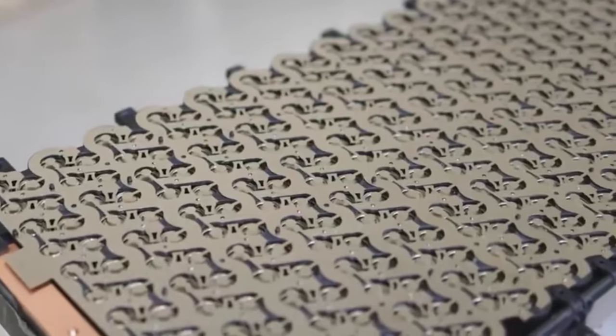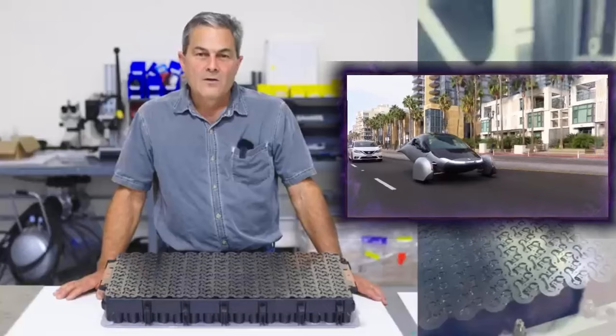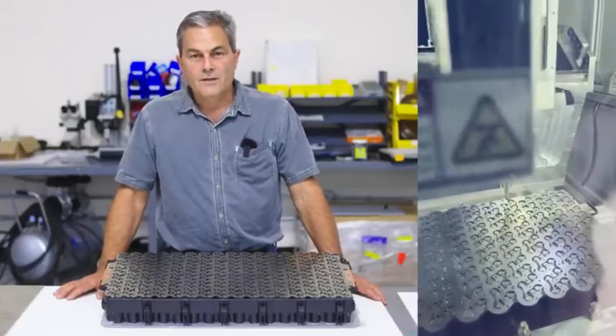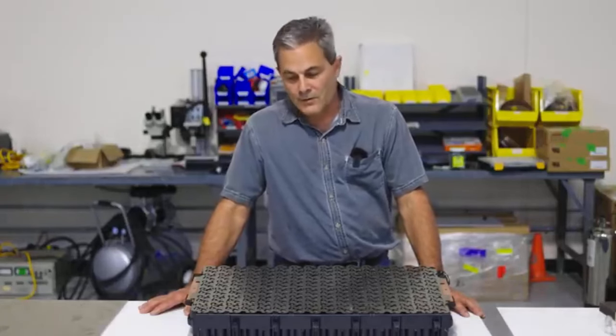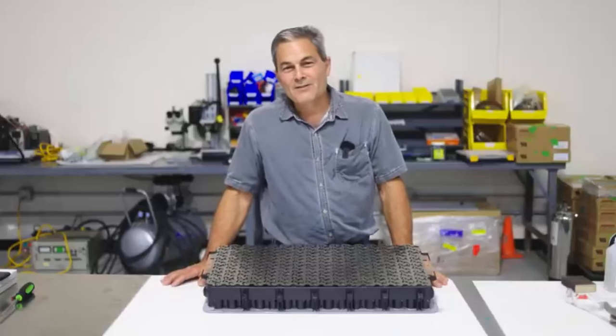Battery Technology. Battery technology remains a cornerstone of any electric vehicle, and for Aptura, which promises a range of up to 1,000 miles, this aspect is even more critical. The company has faced difficulties in sourcing and developing batteries that meet these ambitious range expectations while maintaining safety, longevity, and cost-effectiveness. The rapid evolution of battery technology means that staying at the cutting edge requires continuous research and adaptation, further complicating the production timeline.